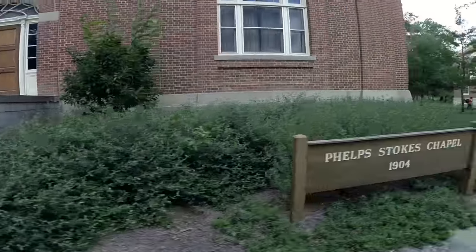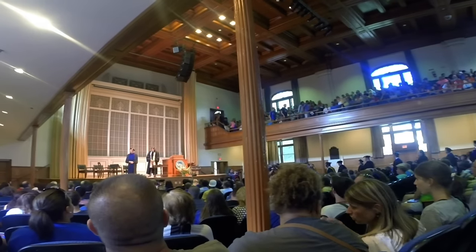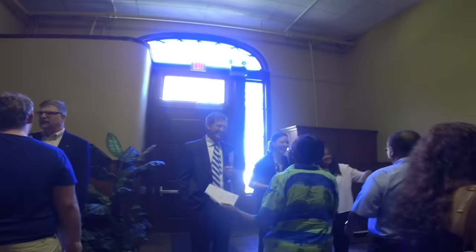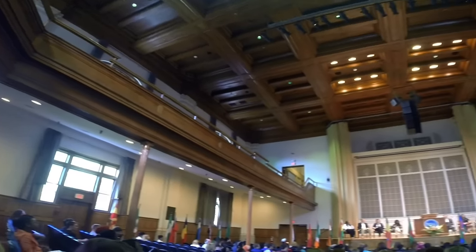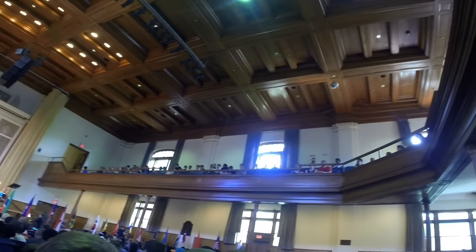Next up, let's go to a building constructed by Berea College students in 1905. Phelps Stokes Chapel honors Olivia Phelps Stokes, who donated the money to have it built after the two previous chapels burned down. She donated again in 1917 to install chimes that still ring out every hour to this day. The auditorium is used for many college events like convocations, concerts, talent shows, and mid-year commencement.